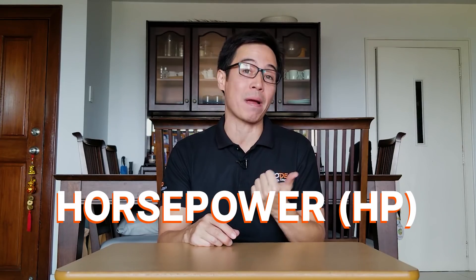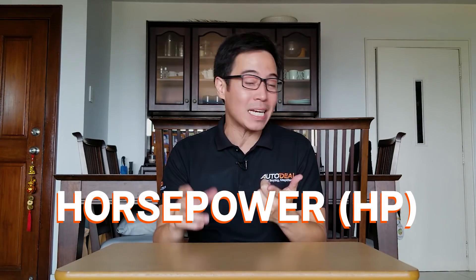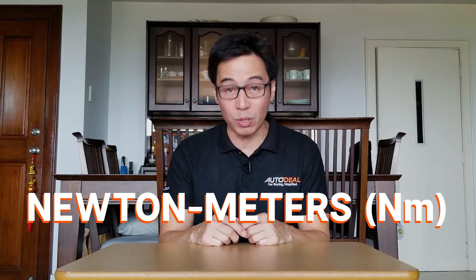So engines feature these two things that we're talking about: power and torque. Power is measured in horsepower, and torque can be measured in many a number of ways, but we're going to stick with Newton meters.